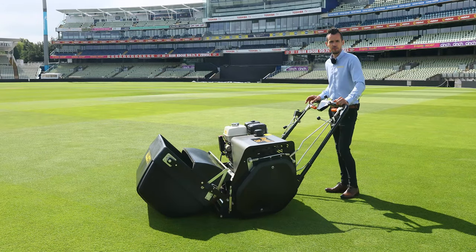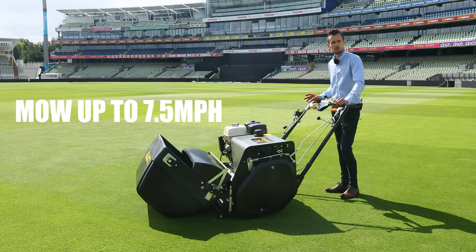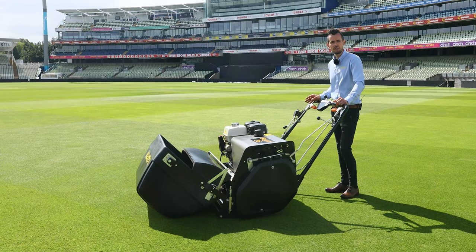The main advantage of the Regal is having the hydrostat, which allows mowing speeds greater than a walking pace. That will save time and costs, while still being able to achieve precision mowing and sharp defined stripes even at a top speed of seven and a half miles per hour.